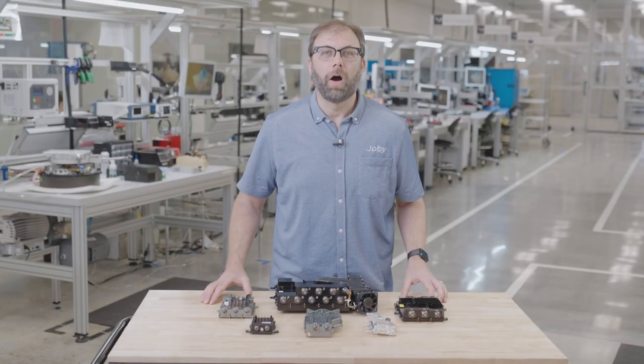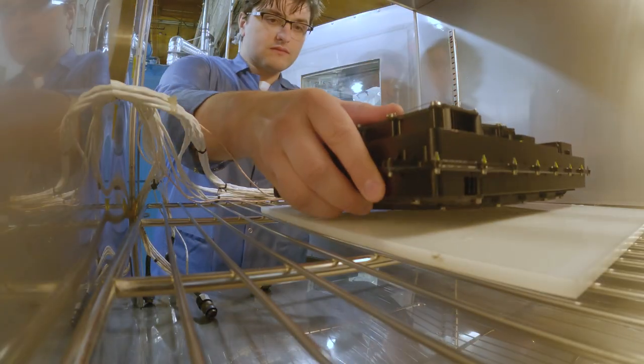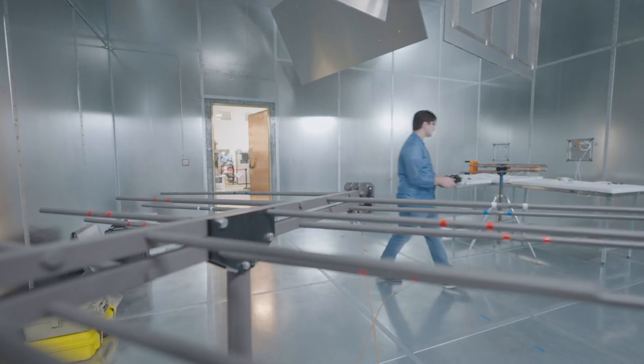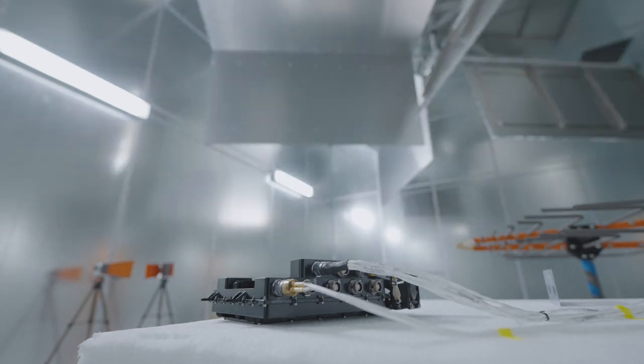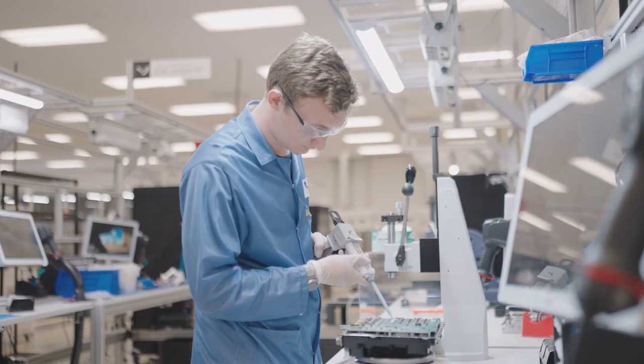A lot of these devices perform functions similar to your smartphone — they're the brains of the aircraft. But unlike most smartphones, our electronics have to withstand a wide range of environmental conditions: varying temperature, pressure, and humidity, as well as high-intensity radio interference. Our task is designing these devices to be as lightweight and compact as possible, while providing multiple levels of redundancy.